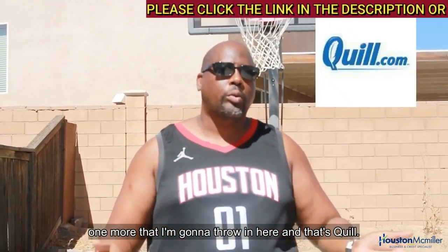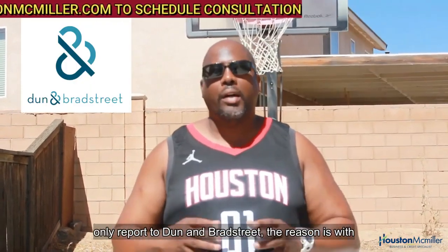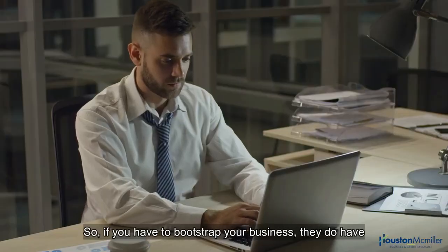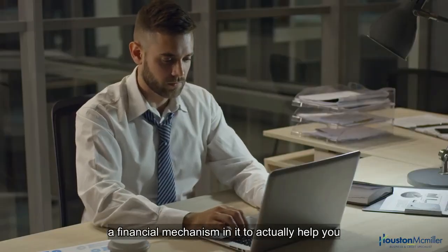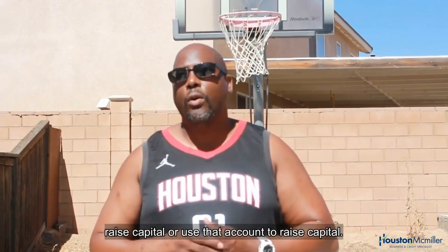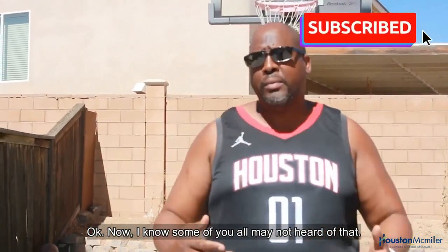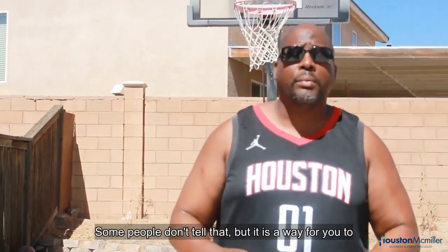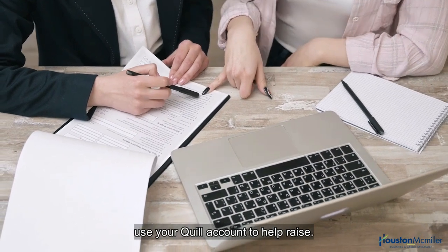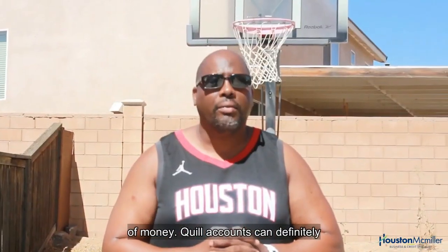Another one is Quill. Although Quill only reports to Dun & Bradstreet, the reason I'm including it is that Quill has a financial mechanism that can actually help you raise capital. If you have to bootstrap your business, your Quill account can help you raise a small amount of money — it's a useful tool that not many people talk about.